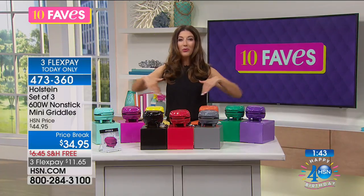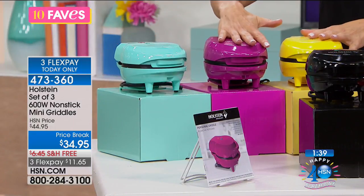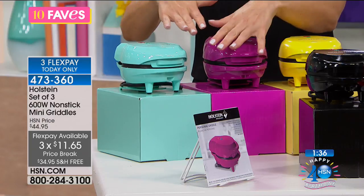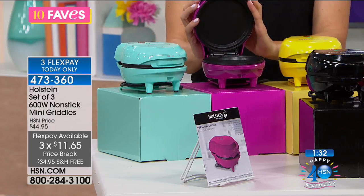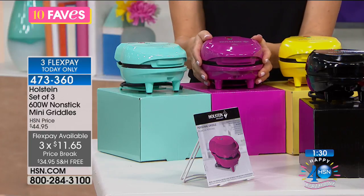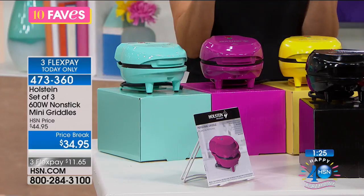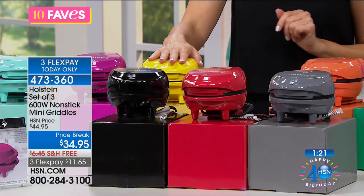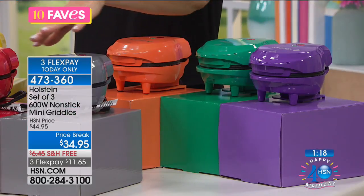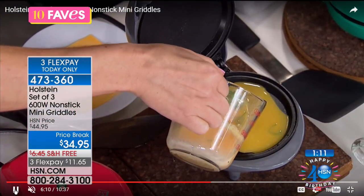The best part is you're getting three griddles, so you could keep one and give two away. Great for a dorm, great for a college student, great for when the kids have to make their own meals and you want to inspire them to start cooking on their own. Great for a fun gift idea for a friend or family member. You could put it at the summer cabin or in the RV. You can take it with you. Great for the office too — maybe you want to cook or heat up some foods at the office if you're going to be there through the meals.